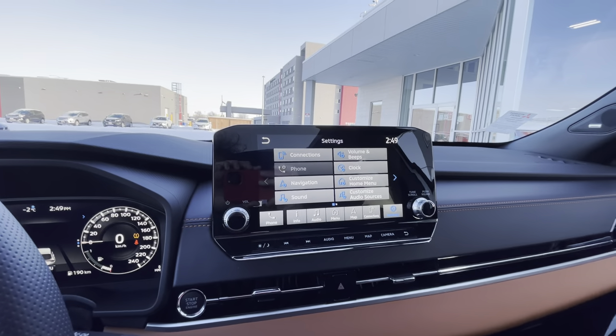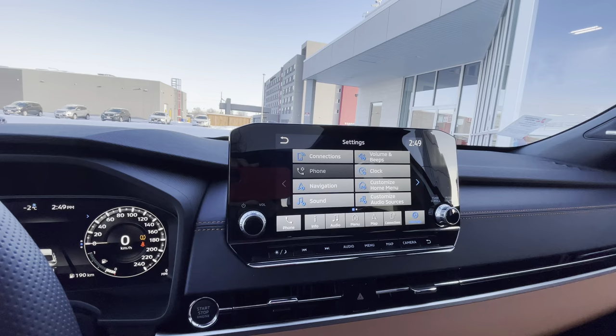Hey everybody, Francis here from Maker Mitsubishi. Today I will be showing you how to use your different sounds in your 2022 Mitsubishi Outlander.